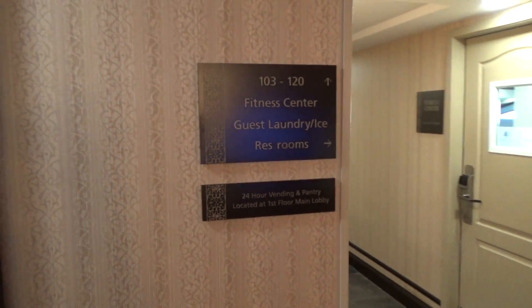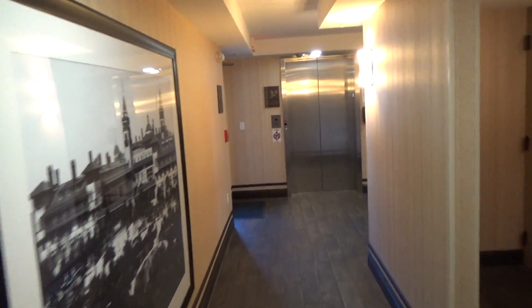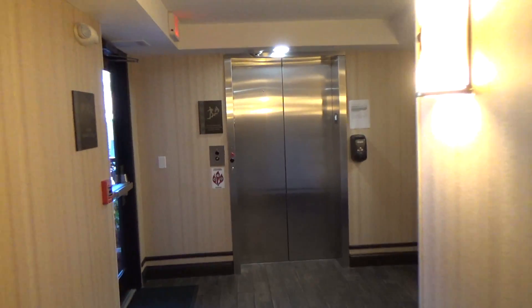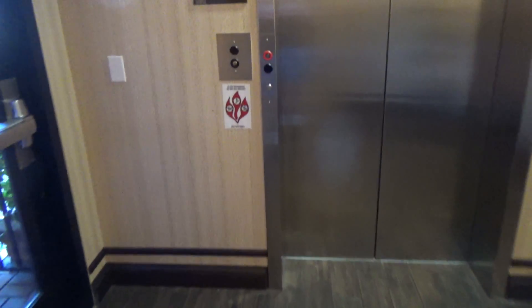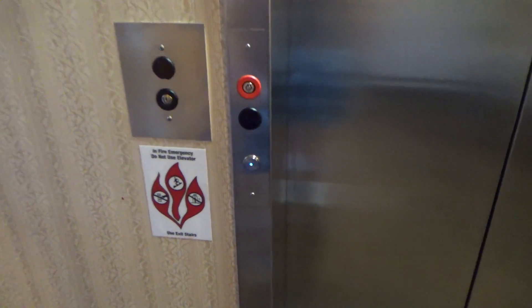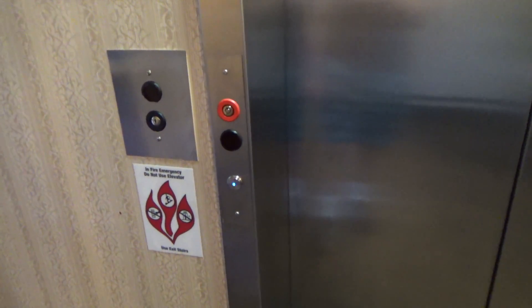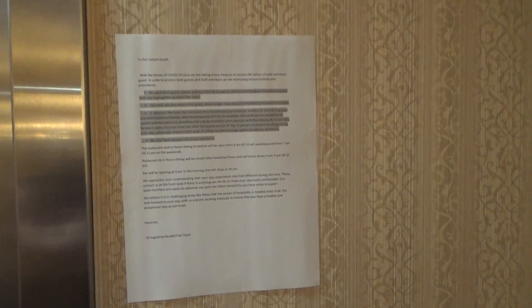Alright, this is gonna be the Olivier here at the Doubletree Hotel in St. Augustine, Florida. And we got Otis Gen 2s.